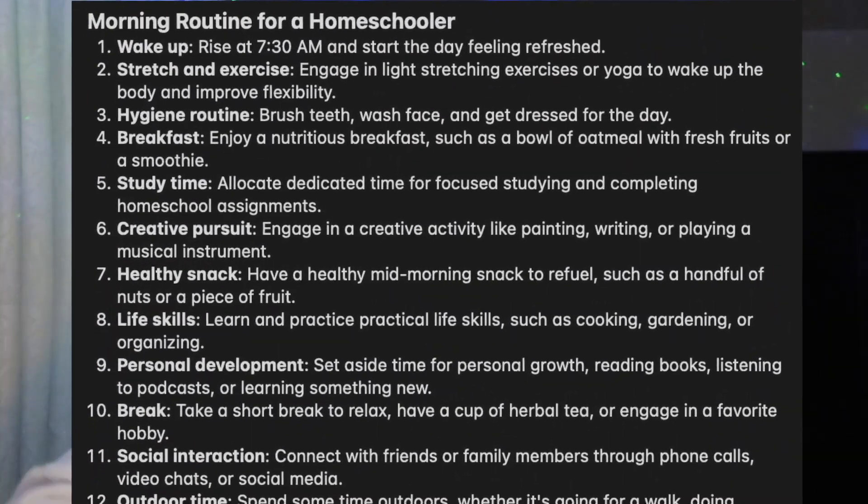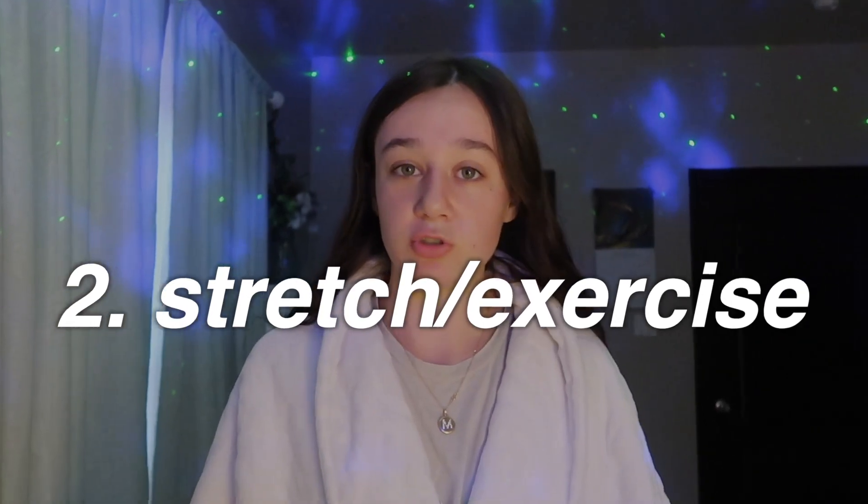Also, it didn't just give me a morning routine — it literally gave me like a whole day's to-do list, pretty much. Step one is complete, I'm awake, kind of. All right, step two: I have to stretch and exercise.